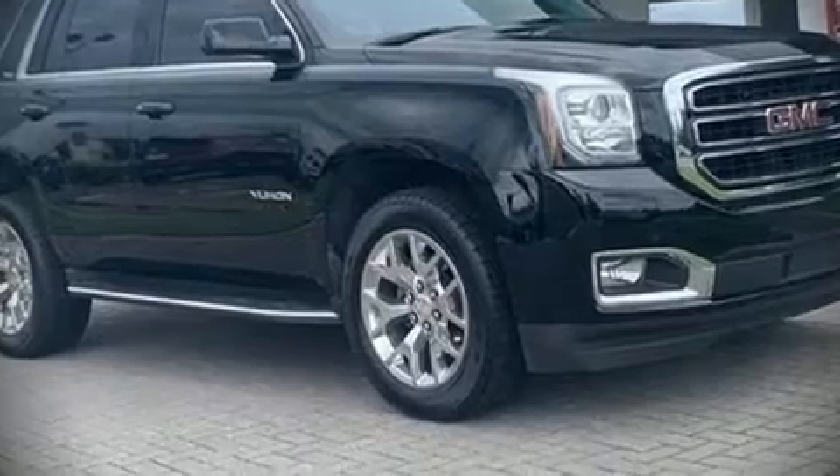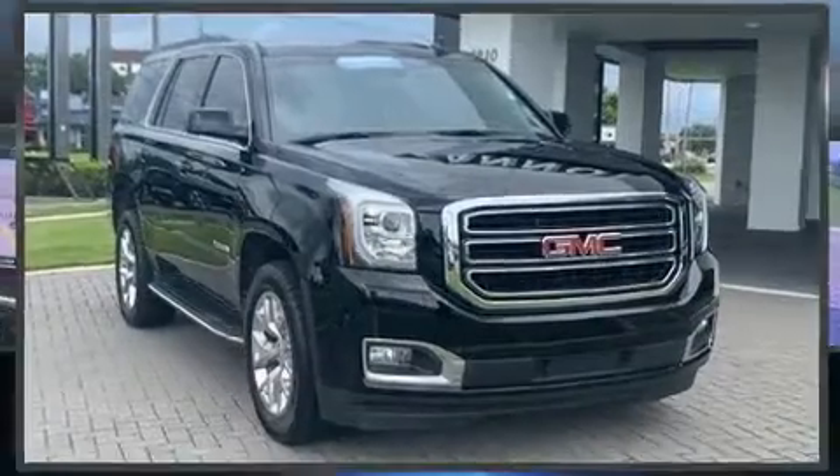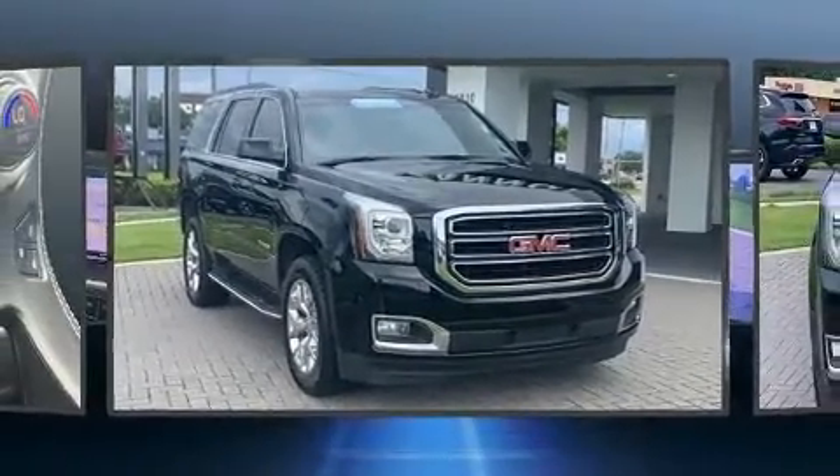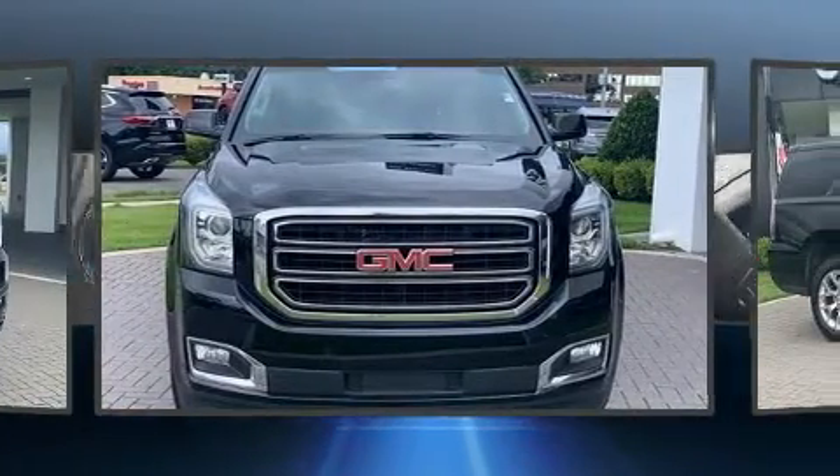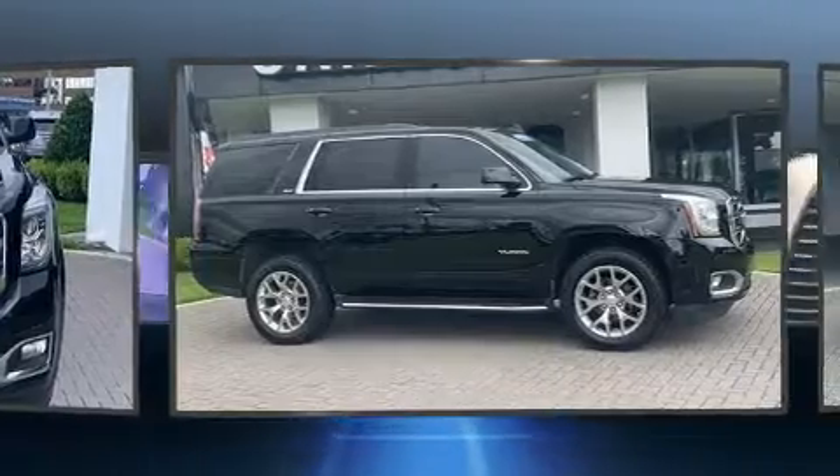Step into the 2018 GMC Yukon. With fewer than 45,000 miles on the odometer, this four-door sport utility vehicle prioritizes comfort, safety, and convenience.